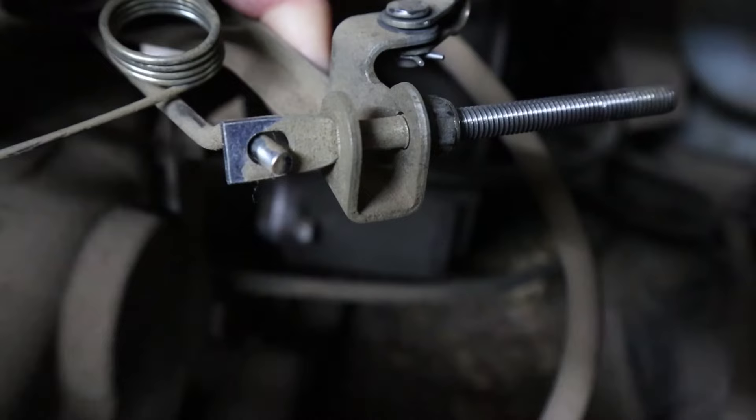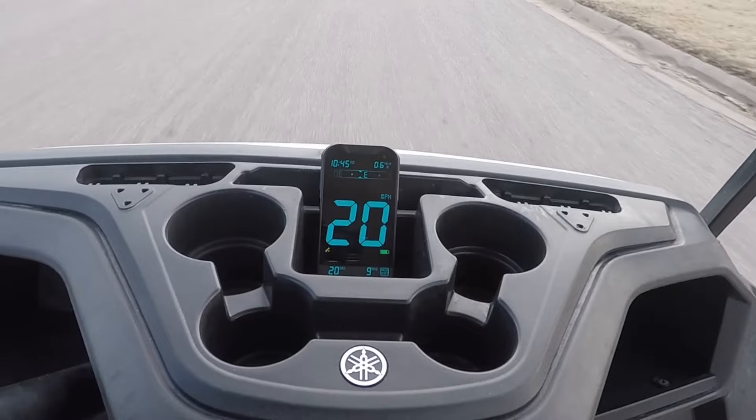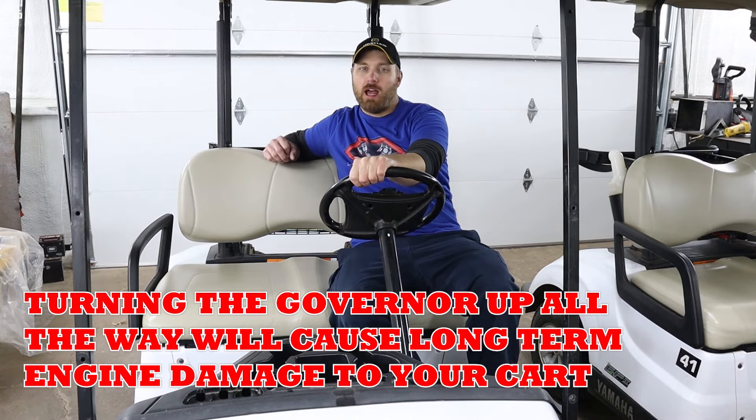For our third test run today with the governor turned all the way up as far as it could possibly go, we were able to hit right at 20 miles an hour. So that's going to be it for part one of this series — taking a bone stock cart with stock tires and the governor turned up all the way to be able to get 20 miles an hour out of it. I'm pretty happy with that.